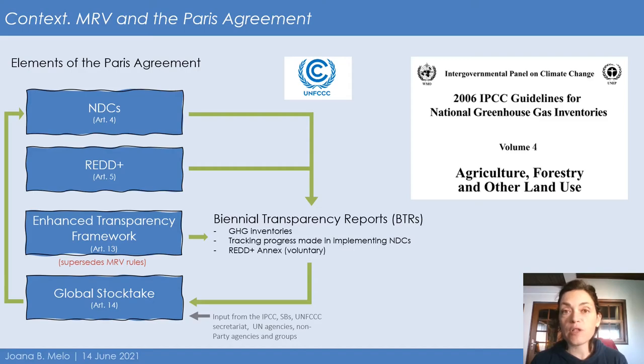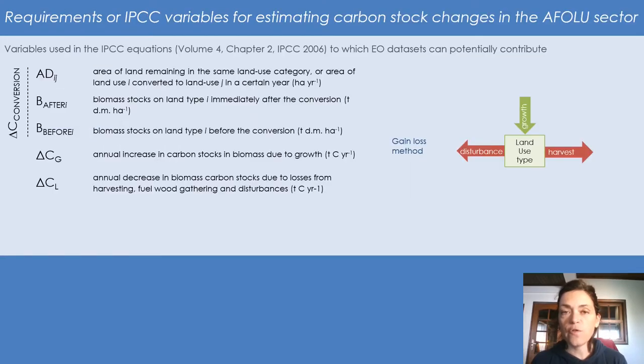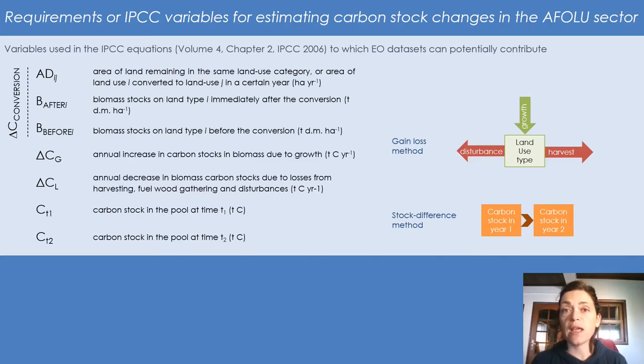To come up with a concrete plan for enhancing uptake of these products, one valuable exercise is to explore the IPCC guidelines that list equations and variables to be used by countries, and existing reporting with insight on if and how Earth observation data are used. If using the default gain-loss method, the main reporting variables are: the initial change in carbon stock from a land conversion — measured with area of land for each stratum and biomass before and after conversion; and for both land conversions and land remaining in the same category, we also need information on annual increases in biomass due to growth (delta Cg) and annual decreases due to harvest, fuelwood removal, and mortality.